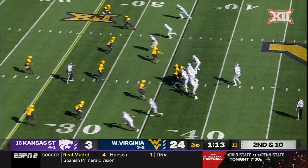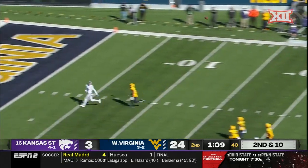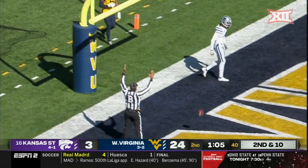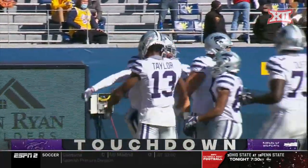Vaughn split out wide in that empty set — on second and ten all afternoon for Howard, he flings it deep, has a man. Kansas State has a touchdown! Malik Knowles, his first score of the season — what a response for the freshman quarterback on the road.